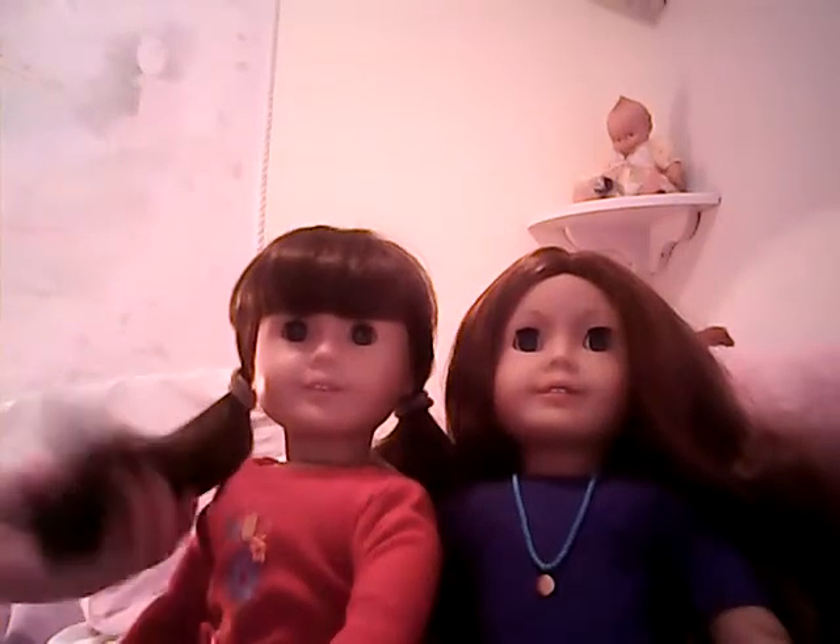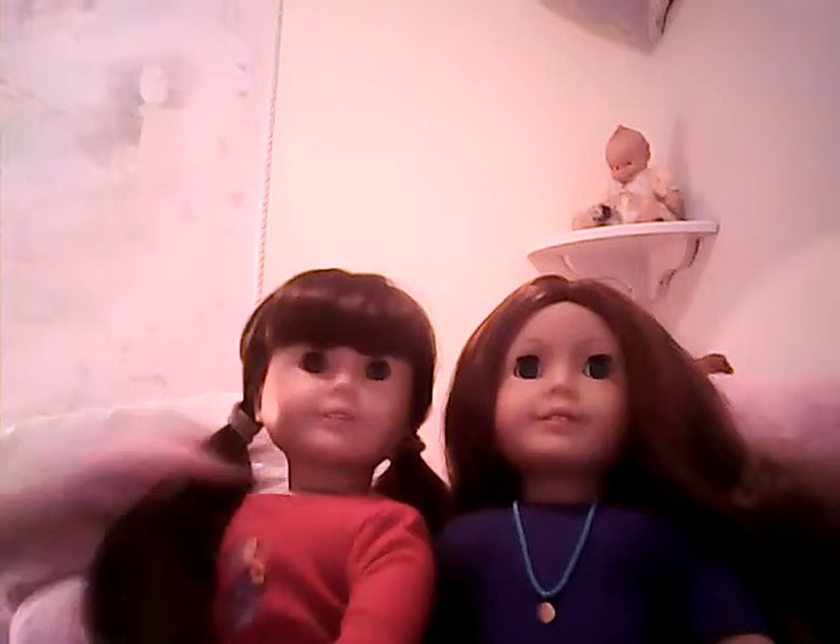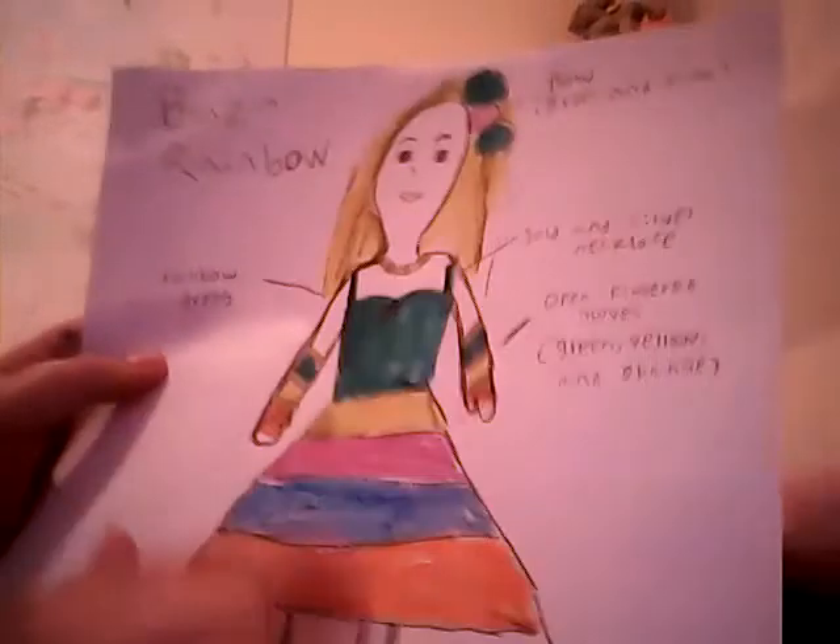This is my third entry for the Liberty Jane 2014 contest. This outfit is called Blazing Rainbow and it comes with a bow. It's green and pink. It's a rainbow dress.